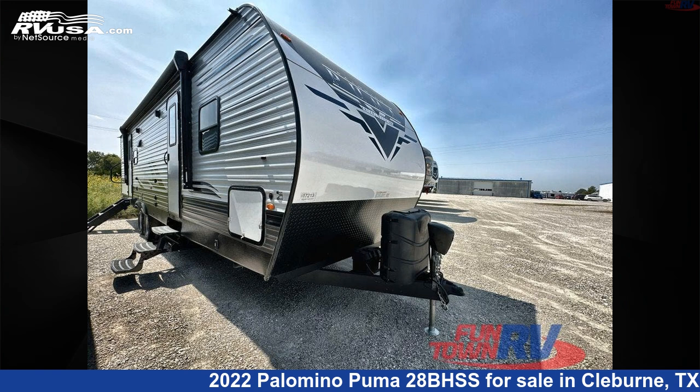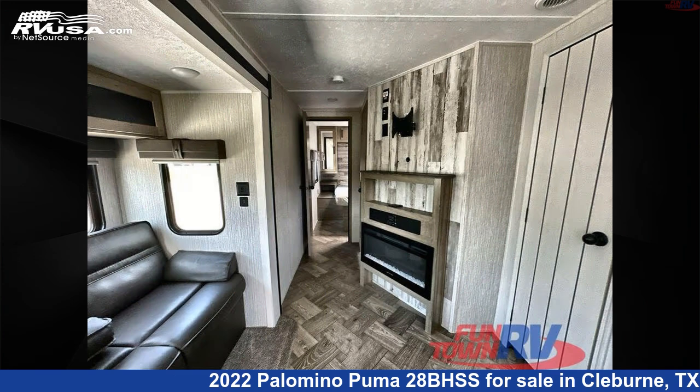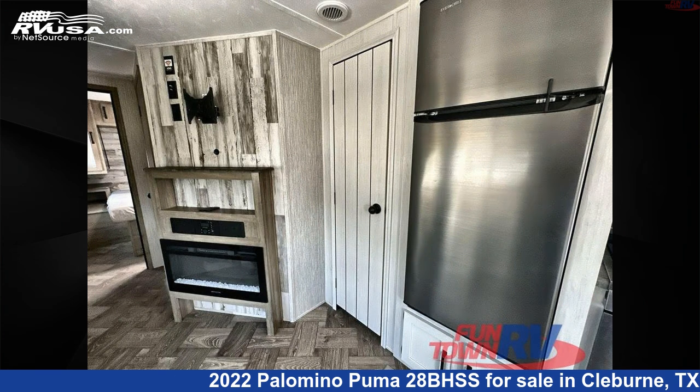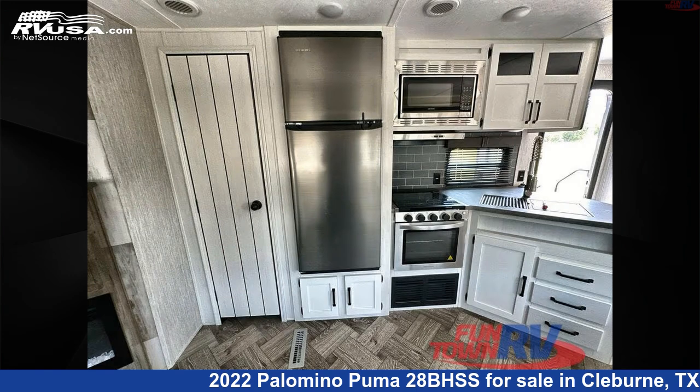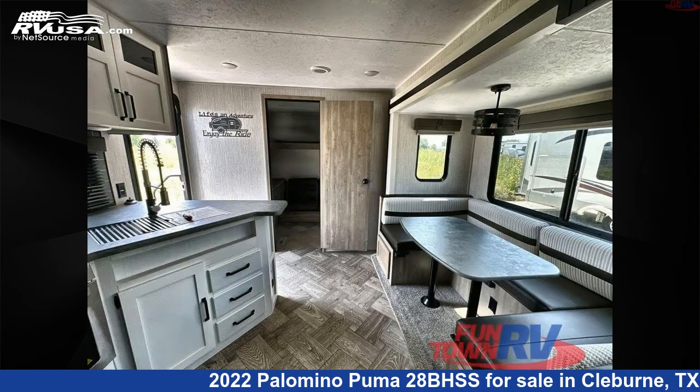This 2022 Palomino Puma 28BHSS is a travel trailer RV. It is located in Cleburne, Texas 76031, and is offered for sale by Funtown RV, Cleburne. Click the link in the video description to visit RVUSA.com and see more photos as well as the current price.